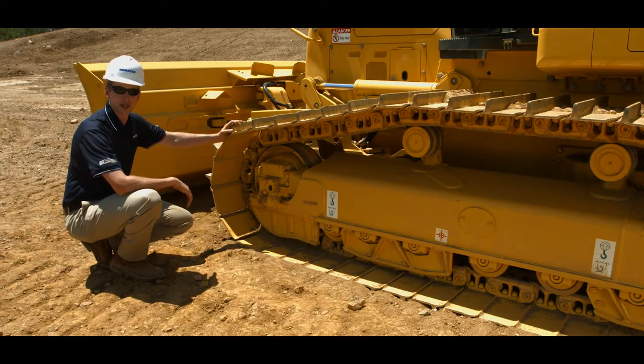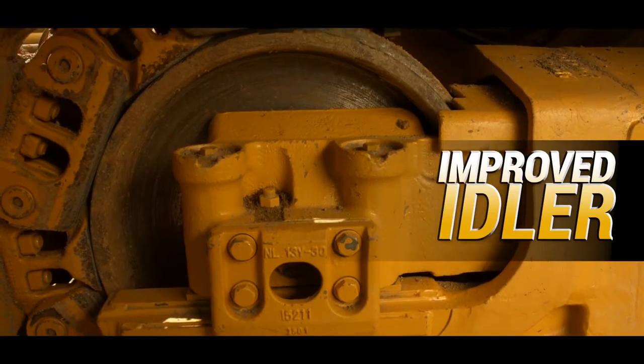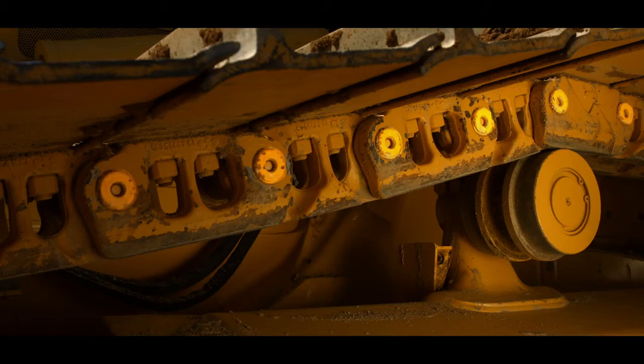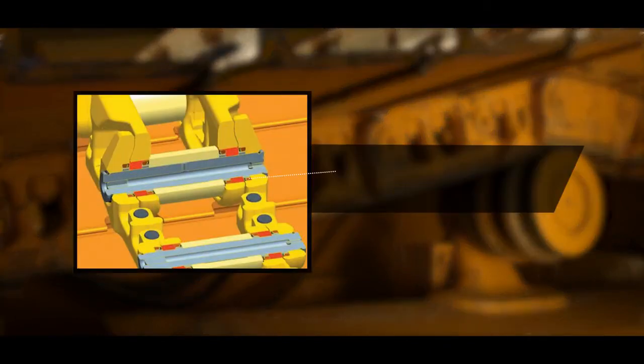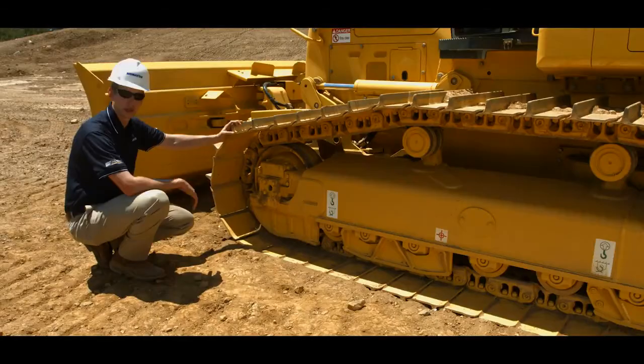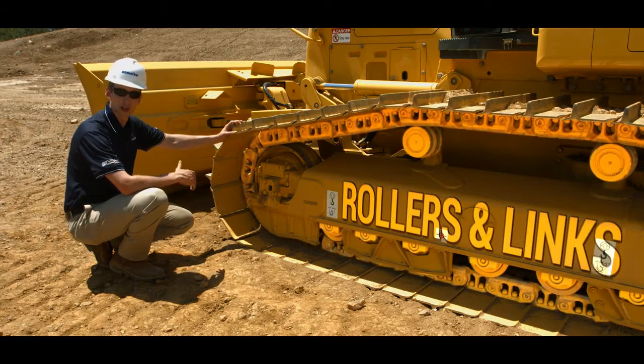Moving to the undercarriage, the plus undercarriage system is standard equipment along with an improved idler. The key benefit of the plus undercarriage is less downtime and longer wear life. This is achieved in part by using rotating bushings, which eliminate the expense and downtime for bushing turns. Another benefit is strengthened rollers and links, which increase wear life up to two times.